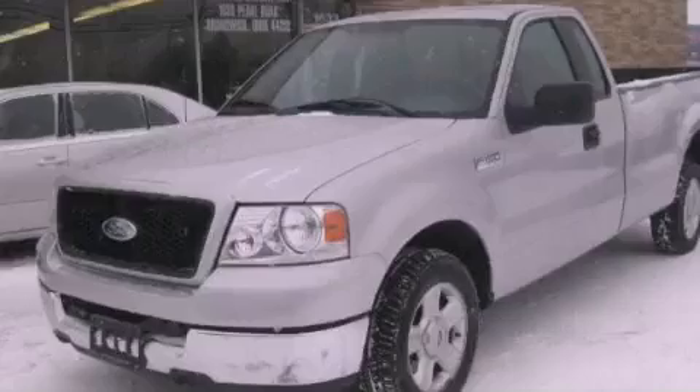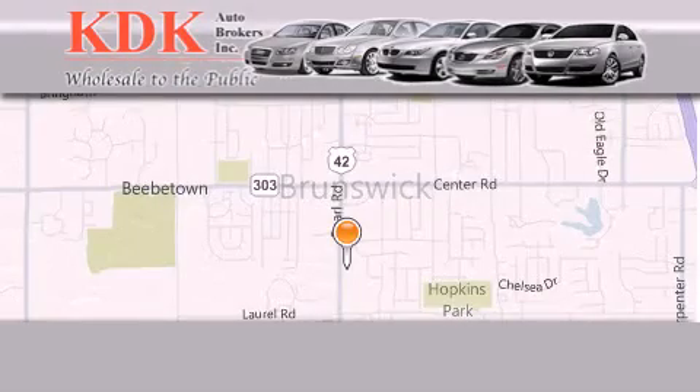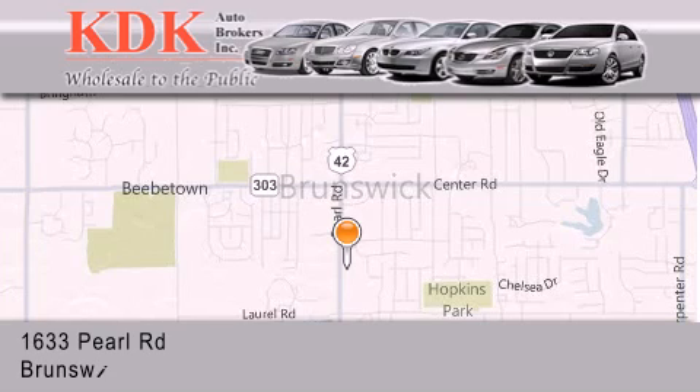Please call us today for more information on this great vehicle. Thank you for considering KDK Auto Brokers in Brunswick, Ohio for your next pre-owned vehicle.